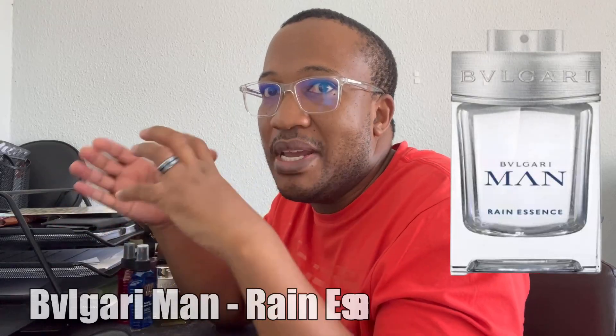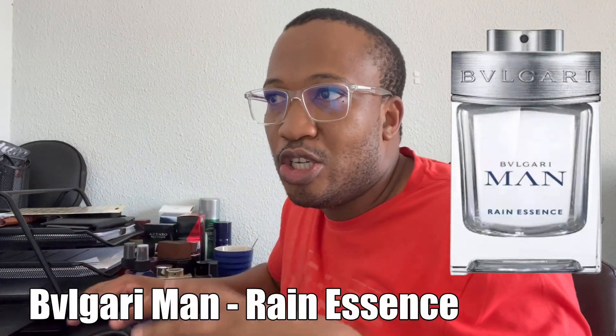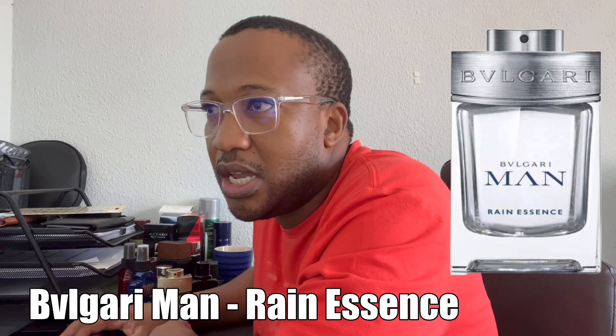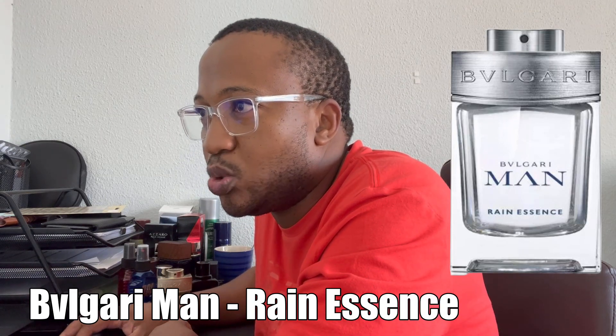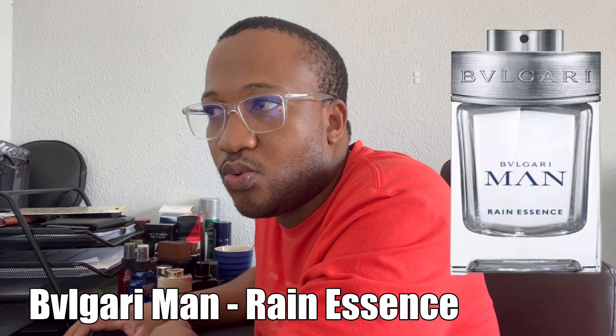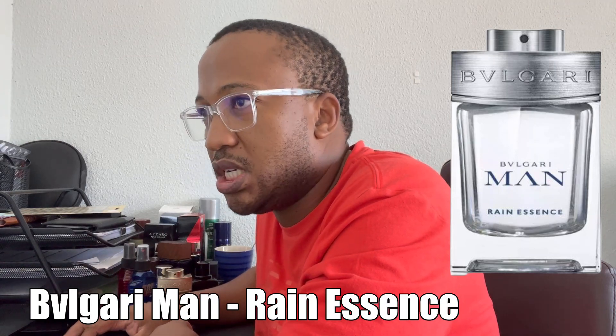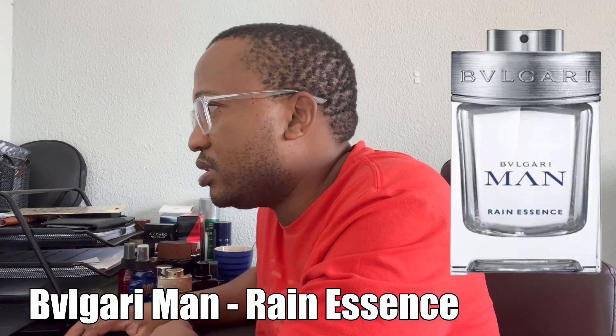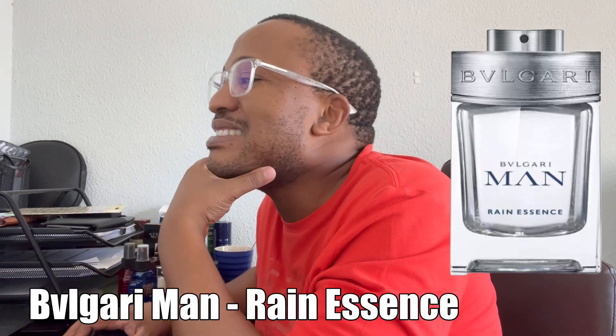The next one is from the house of Bvlgari, joining the long list of the Bvlgari Man line. This one lines up alongside the Glacial Essence, Terra Essence, and Wood Essence mid-line flankers. This is Bvlgari Man Rain Essence. Top notes are green tea and orange; the mid has white lotus and crystal musk — I've never heard of crystal musk before. The base is gaia wood and mineral amber — a fresh, watery, floral type of scent.